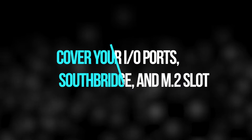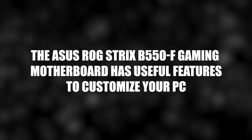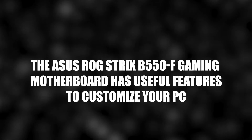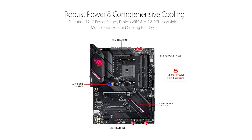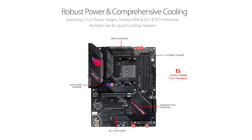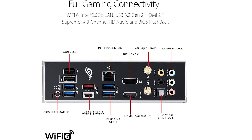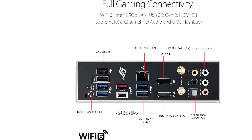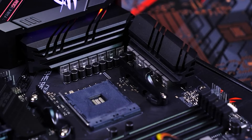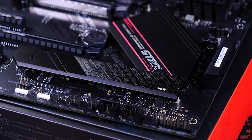These heatsinks are very helpful in keeping your whole PC cool while gaming, and maintaining low temperatures is vital for a long PC lifespan. The ASUS ROG STRIX B550F Gaming has headers for liquid cooling pumps and addressable RGB controllers, so you can build a completely custom system. It also features 2 M.2 slots, 6 SATA ports, and 4 RAM slots supporting up to 128GB of DDR4 RAM.